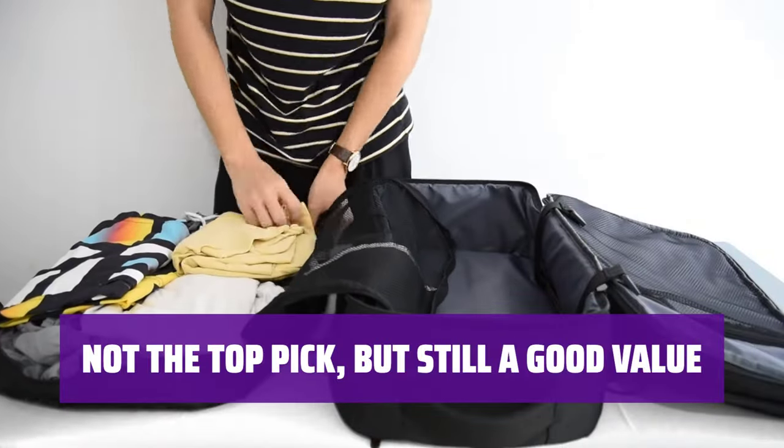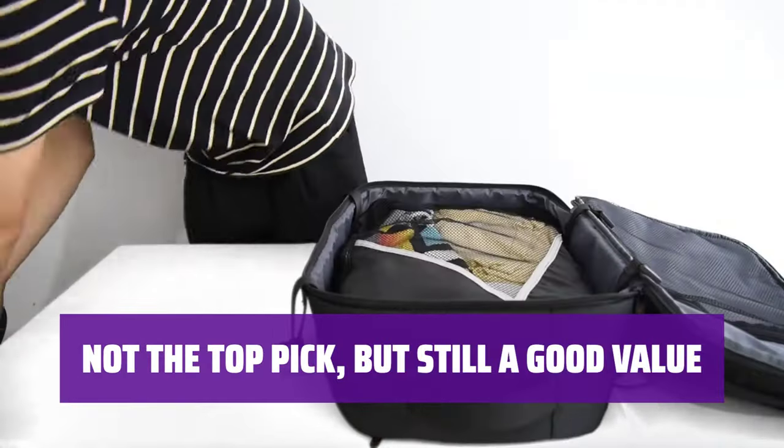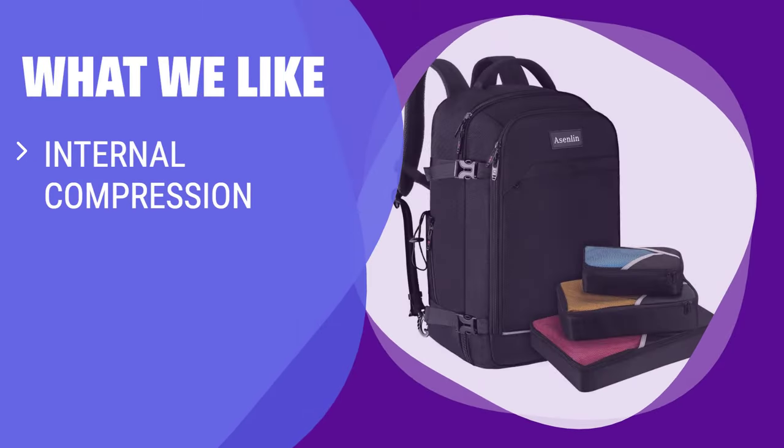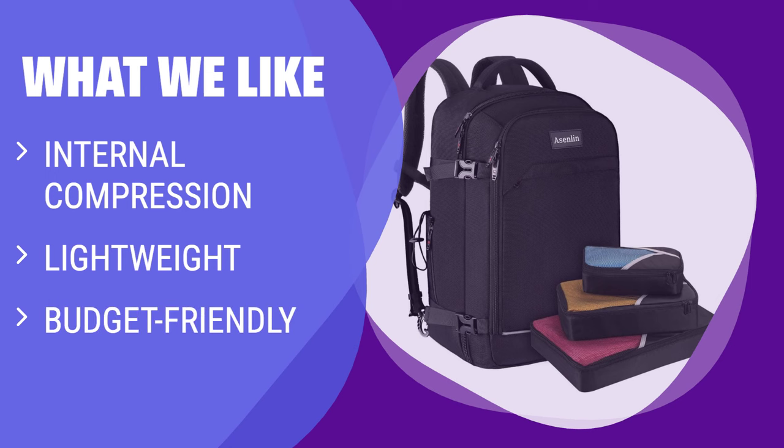While it may not be our top choice in this price range, this bag offers good value for those looking for an affordable and functional option. What We Like: if you are looking for a lightweight and budget-friendly option with internal compression, you should consider this.